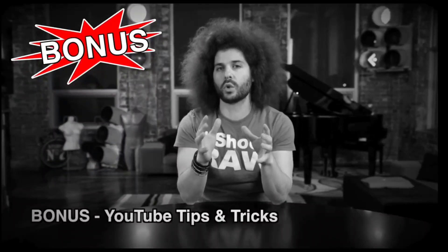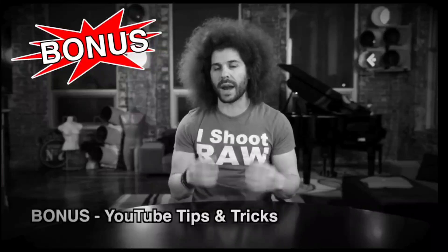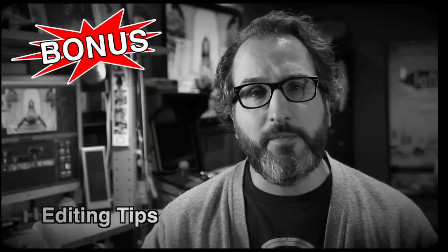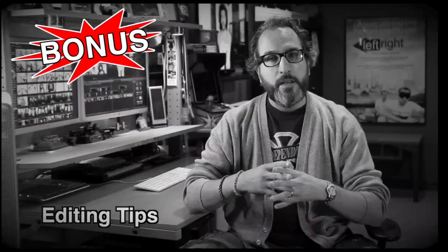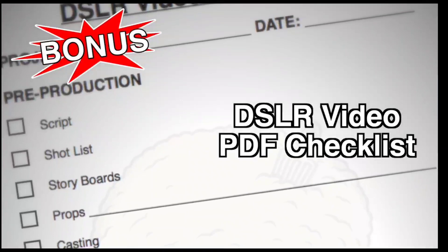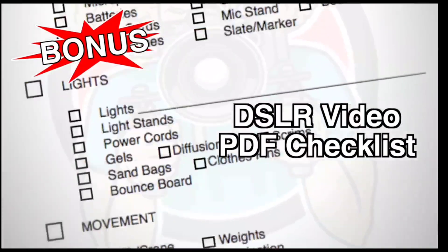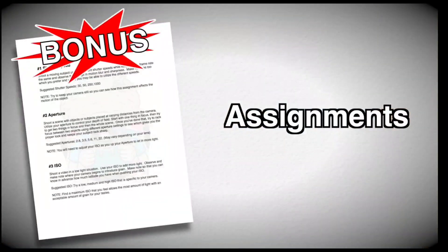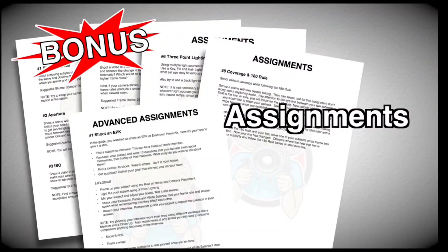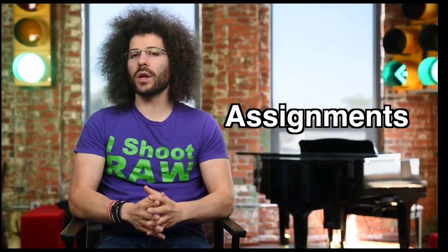Bonuses: My YouTube tips — I give you the exact model and mentality I follow for being successful on YouTube. Todd's editing tips — Todd gives you an entire video of bonus tips and tricks that he uses as a professional editor. Our DSLR video PDF checklist — this list will make sure you have everything you need before you get out on a shoot, never leave home without it. And finally, we've created assignments — both basic and advanced — meant as homework, because the only way you'll become a better filmmaker will be to get out there and shoot.